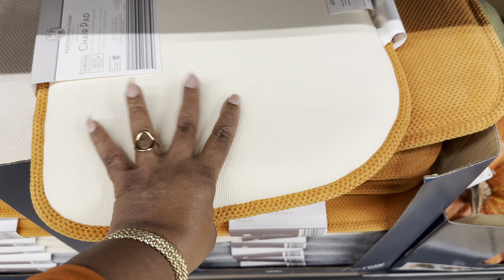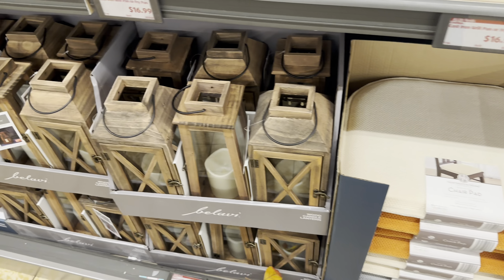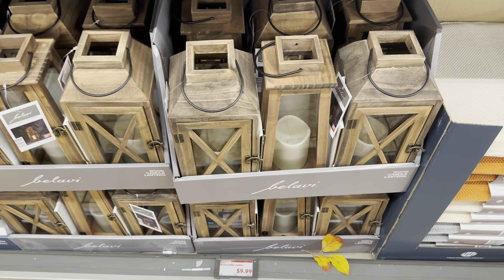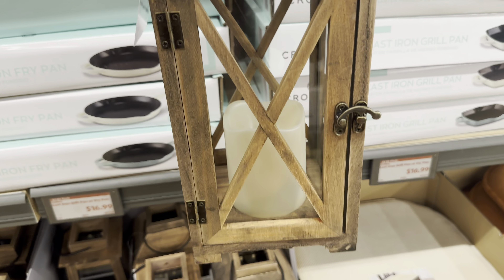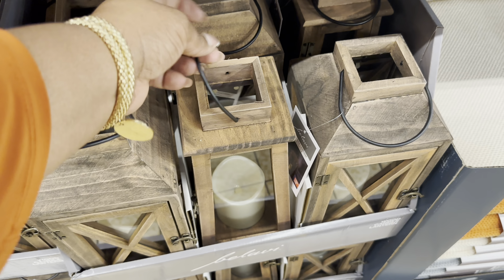The wood candle lantern is only $10 and they have two different designs.